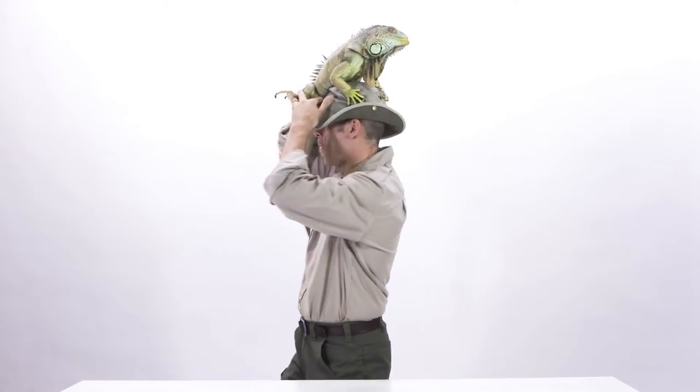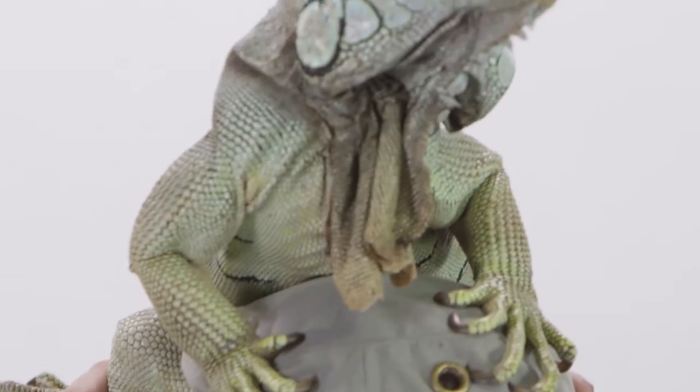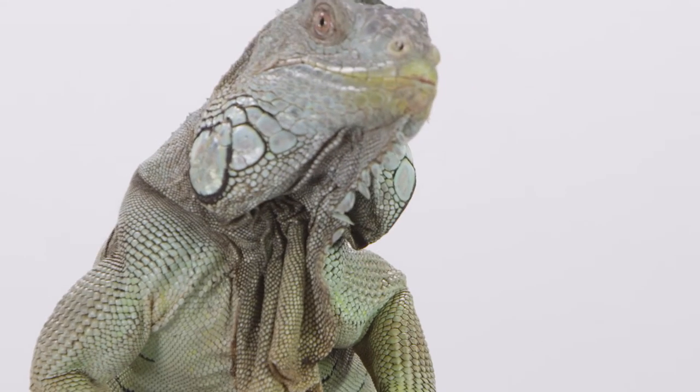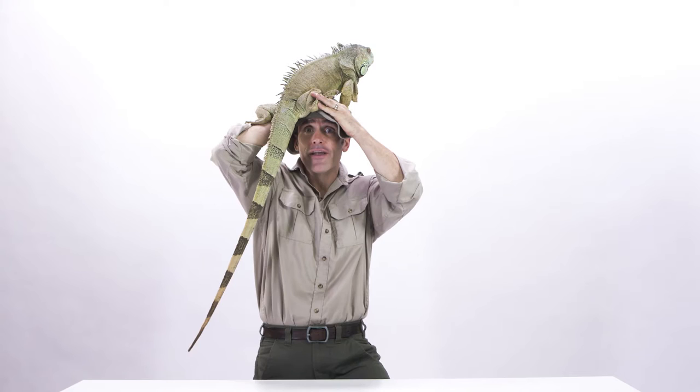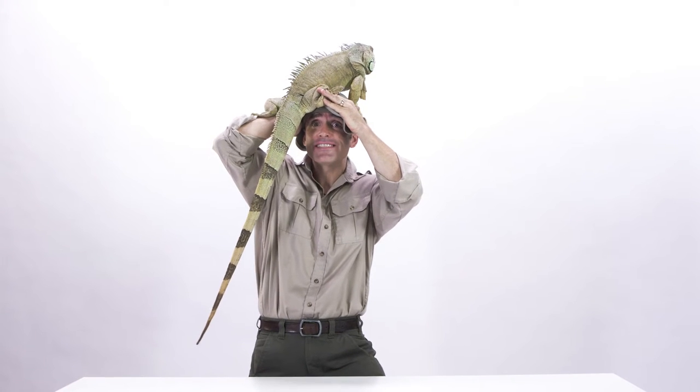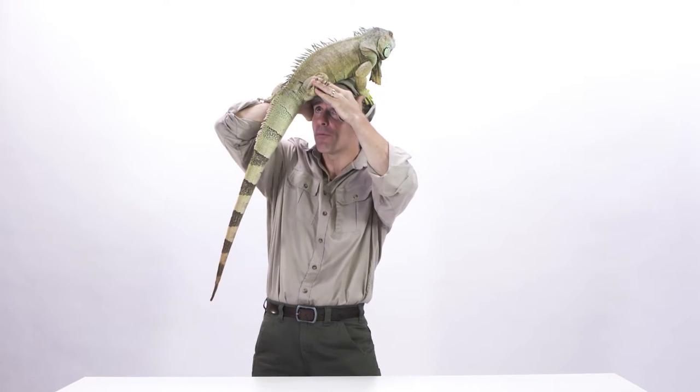This, everybody, is a green iguana found in Central and South America, from Mexico through Central America into South America. Highly arboreal, and this guy was insisting on climbing on top of my head.